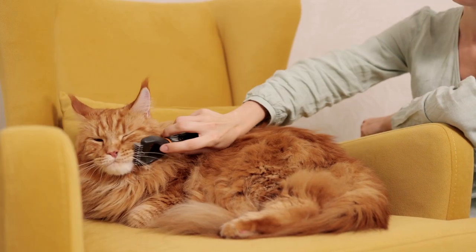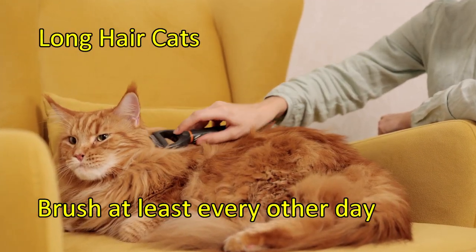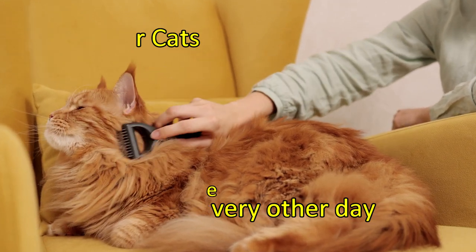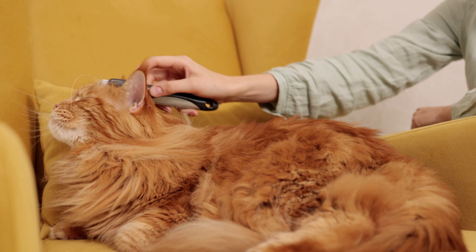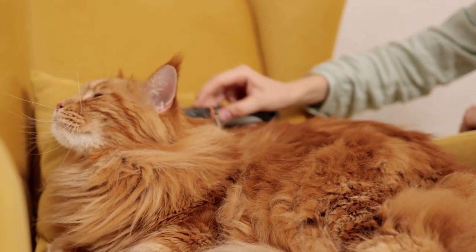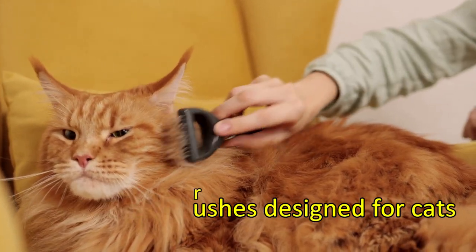But if you are the proud parent of a majestic long-haired breed like a Persian, you'll need to brush them at least every other day. Remember to be gentle around sensitive areas like the face, chest, and belly. Always use brushes designed for cats.